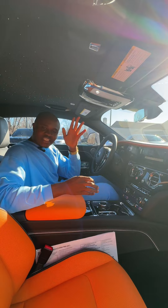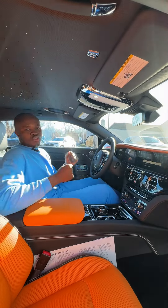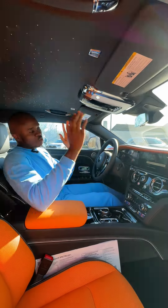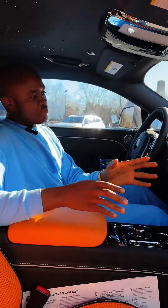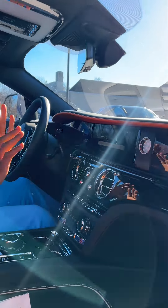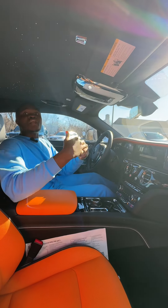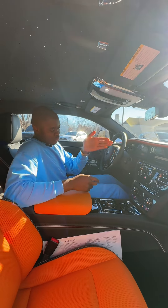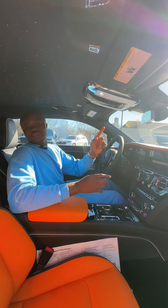BMW is the parent company for Rolls Royce, so maybe they decided to use the screen they have in the BMW to put in this Rolls Royce. This is a new 2024 Rolls Royce, so none of the buttons have been assigned to any particular function. You can, for instance, assign one button to take you home — once you press that button, it will pull up the navigation system and you are headed home.